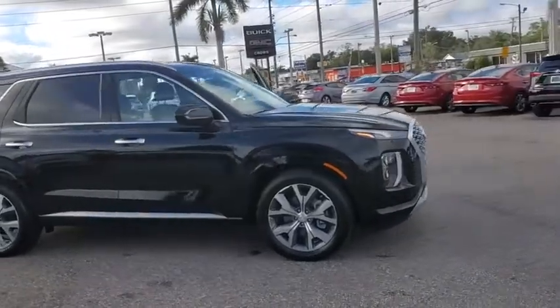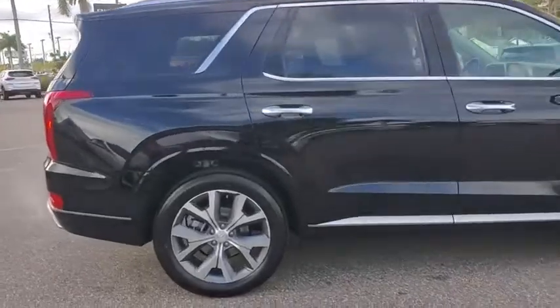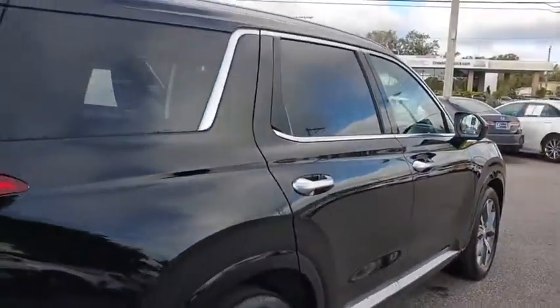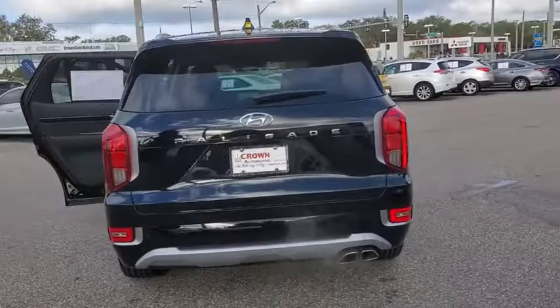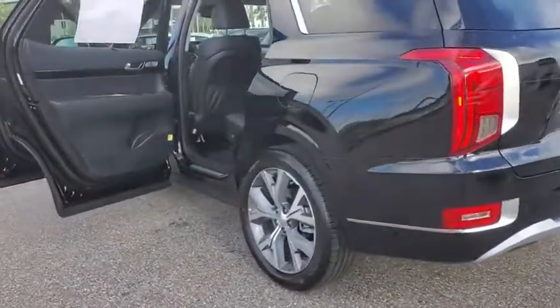We are pleased to show you the 2021 Hyundai Palisade. The Hyundai Palisade includes loads of interior room, third row seating, and a stylish exterior. Throw in all the additional technology features and your family will be thrilled to ride around in style. Here are some of this vehicle's great options.